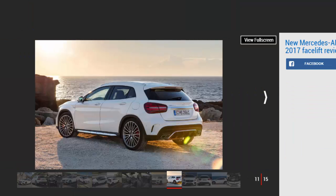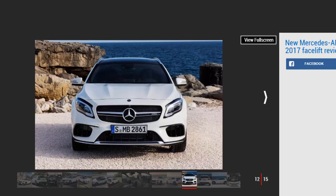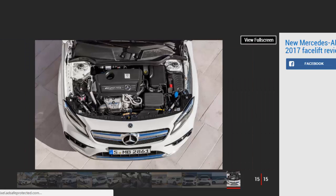Key specs — Model: Mercedes-AMG GLA 45 4Matic Premium. Price: £47,950. Engine: 2.0-litre 4-cylinder turbo petrol. Power: 376 bhp. Transmission: seven-speed dual-clutch automatic, four-wheel drive. 0–62 mph: 4.4 seconds. Top speed: 155 mph. Economy/CO2: 38.2 mpg / 172 g/km. On sale now.